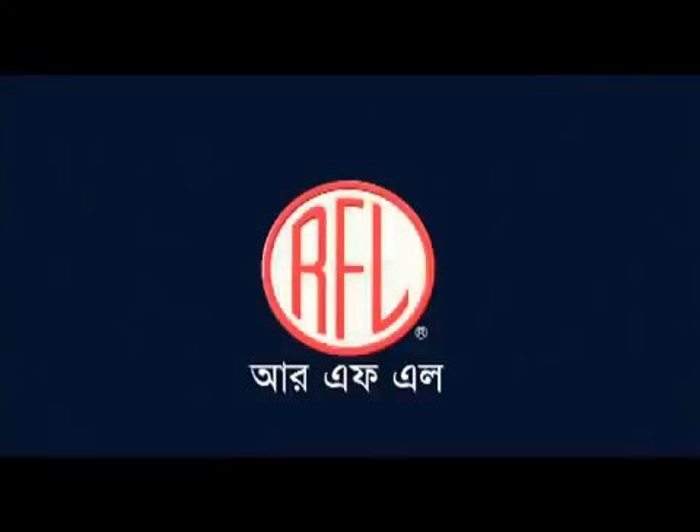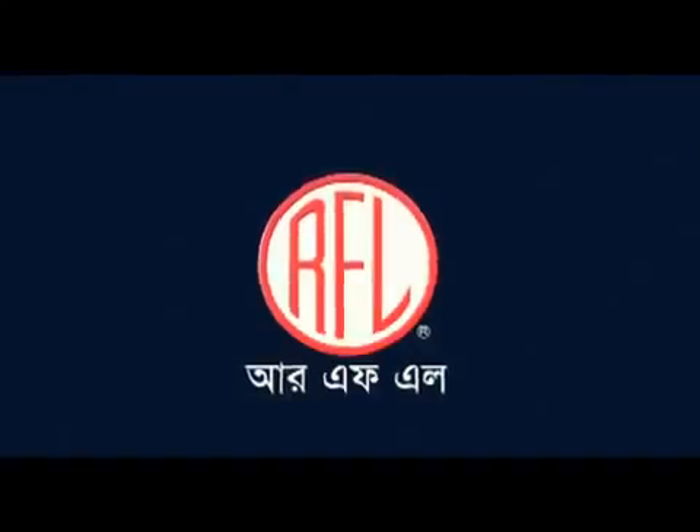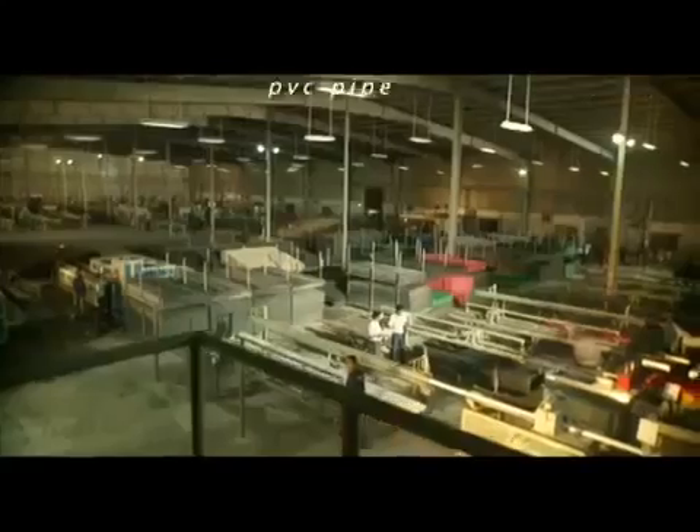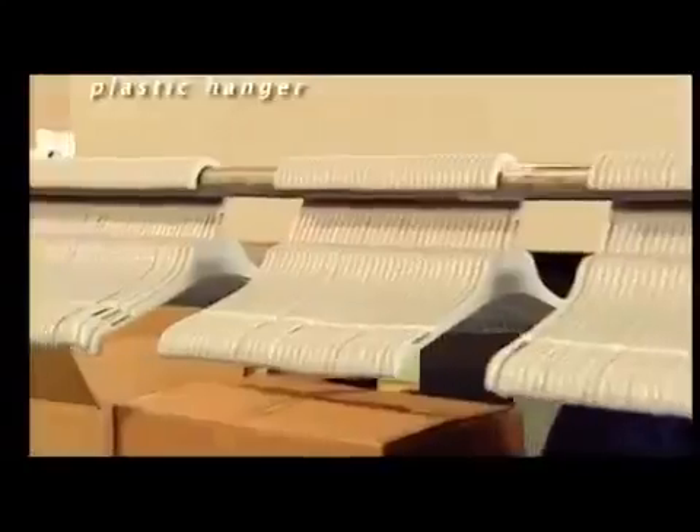RFL is the most popular brand in Bangladesh. After starting its journey by producing tubewells from cast iron, RFL has spread its wings in manufacturing water pumps, furniture, plastic doors, PVC sheets, PVC pipes, home appliances and many more, making itself an immutable phenomenon in the corporate industry today.